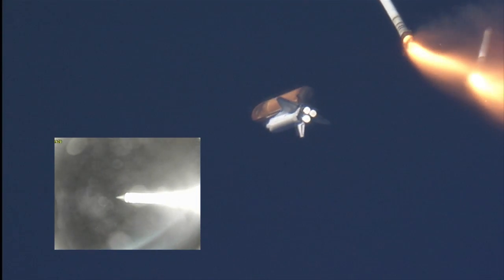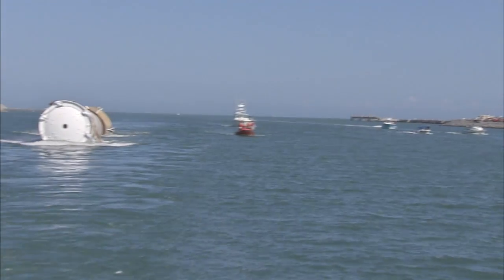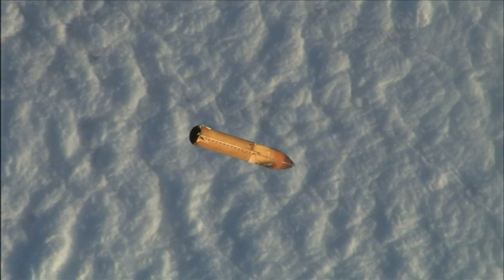The boosters parachute safely into the ocean, where they are recovered and reused on later launches. After the shuttle engines shut down and the orbiter is on its way, the external tank falls away and safely burns up in the atmosphere over the ocean.